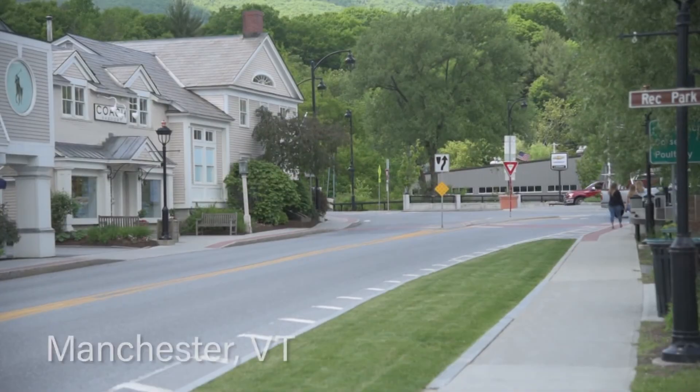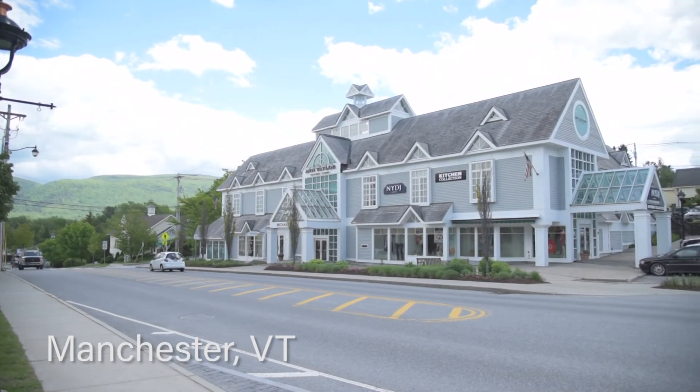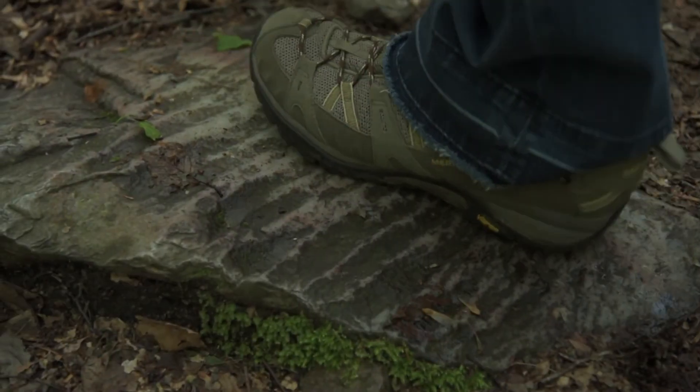Manchester, Vermont is definitely well known for its bustling shopping district, including designer outlets, locally owned shops, and savory restaurants. But Manchester offers so much more than just retail therapy, and if you're anything like me, a trip to Vermont just wouldn't be complete without a little outdoor adventure.